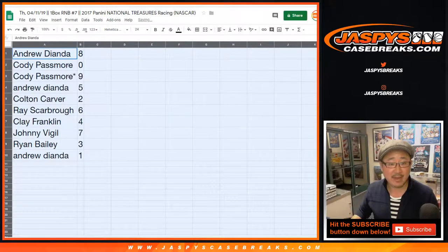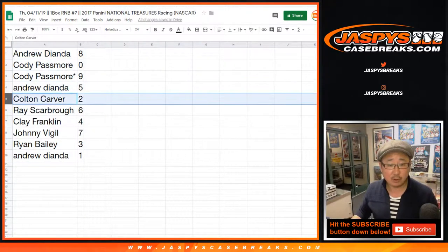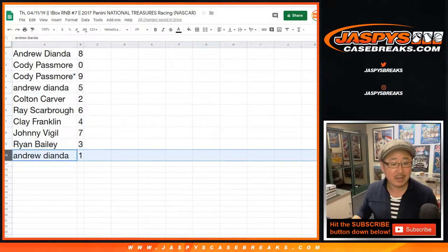All right. Andrew, you have eight. Cody with zero — you get any and all redemptions. You also have nine with your Last Spot Mojo. Andrew with five. Colton with two. Ray with six. Clay with four. Johnny with seven. Ryan with three. And Andrew with one.